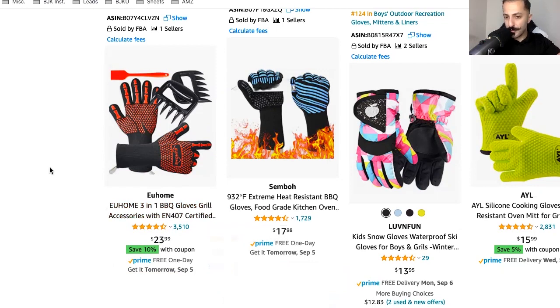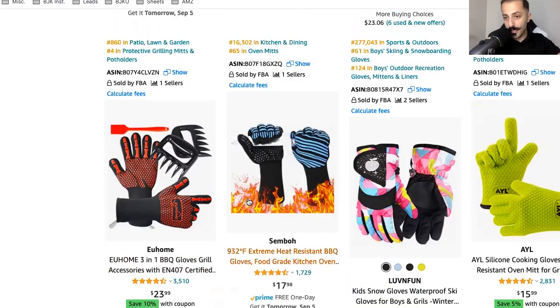Those are just a few things that customers look for and what can help you stand out. Creating things like coupons, promotions, and obviously working on your reviews and your main image makes a big difference.